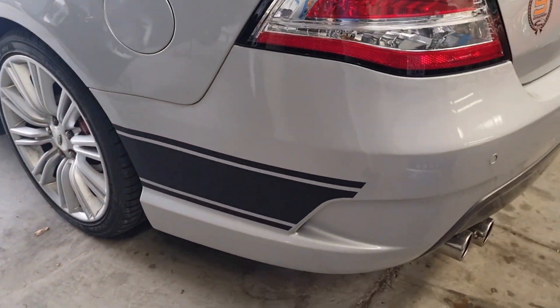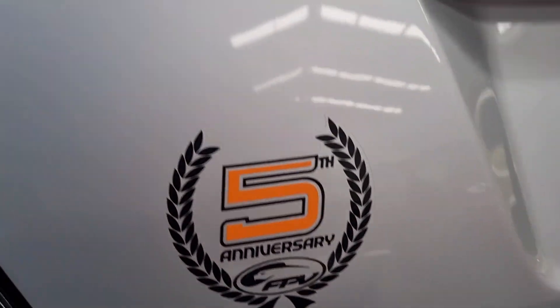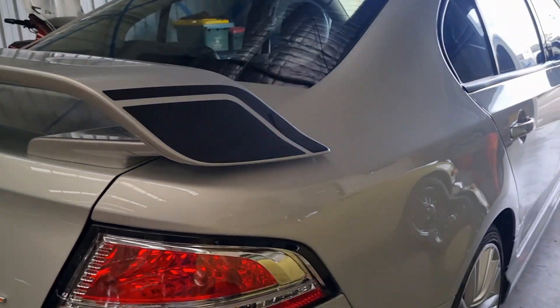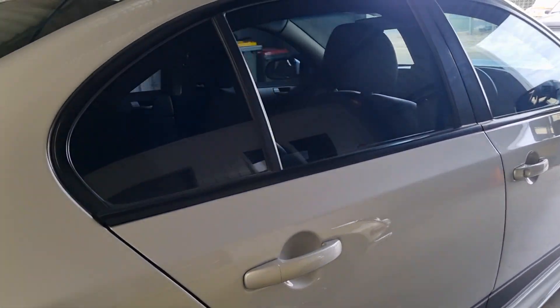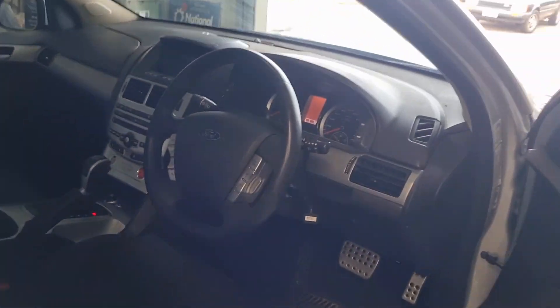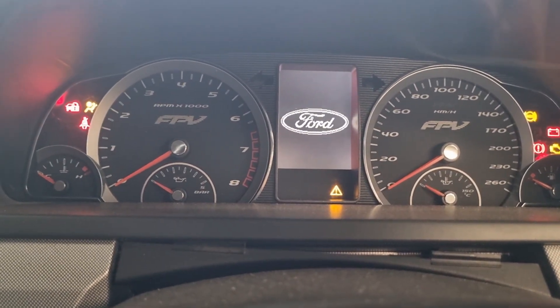Good tires. This is the fifth anniversary FPV SPC over here. Let's have a look inside. Currently showing 53,695 km on the clock.